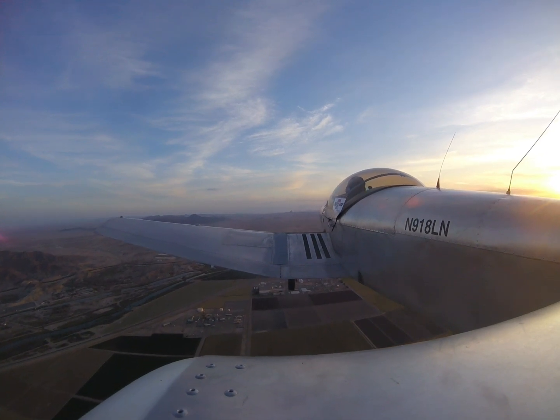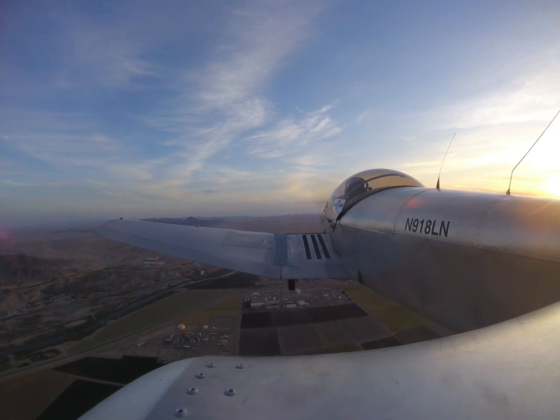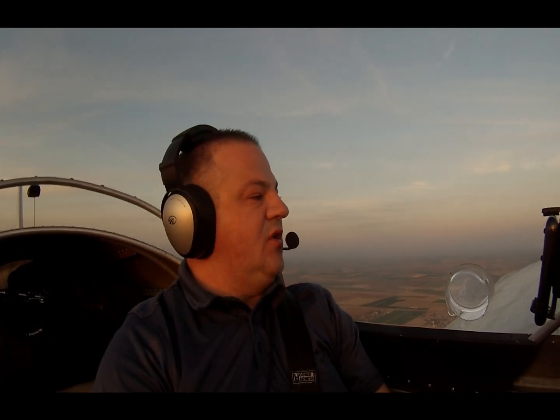So today we're going to be flying up north, just kind of following the river a little bit, make some interesting video. Hopefully it's not too hazy this morning because the sun just came out. I might have to throw sunglasses on here in a minute.